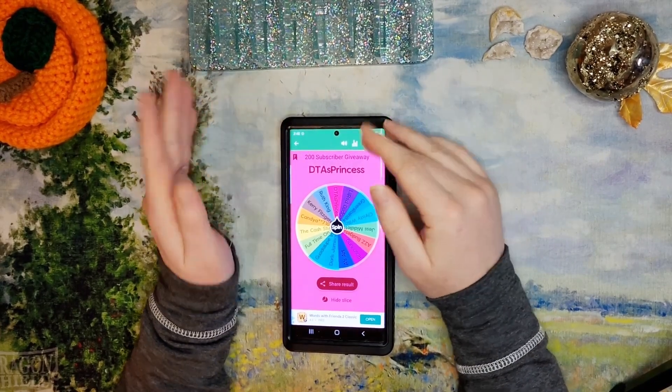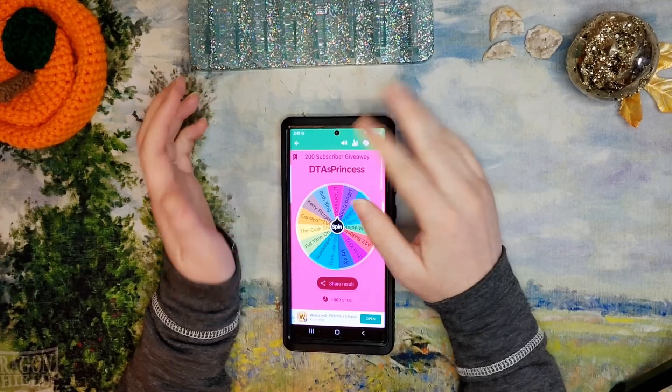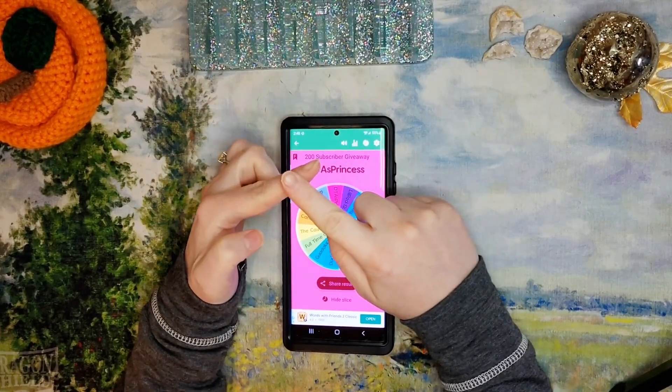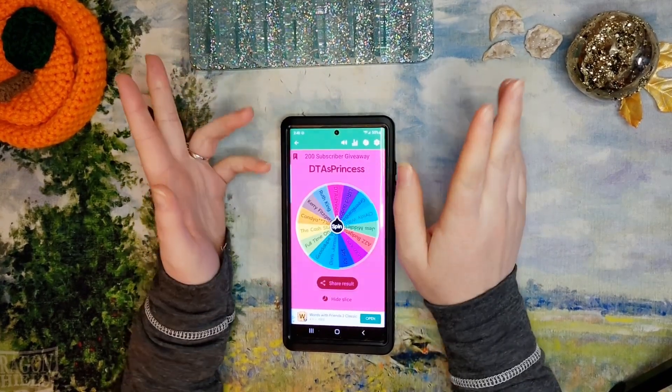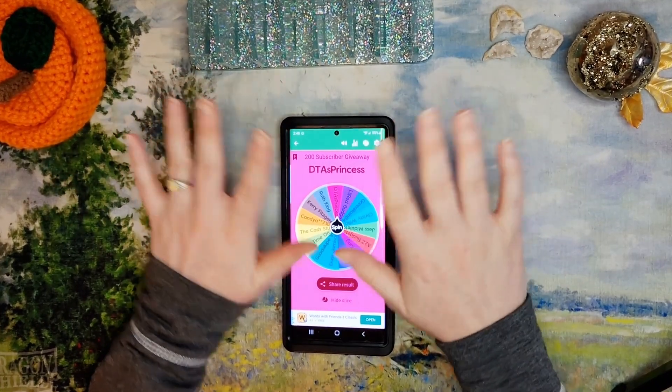And then later this week you're also going to be looking at my November game day and my November bill exchange, so stay tuned for that content. Everyone, thanks for joining me — have a great day, bye!